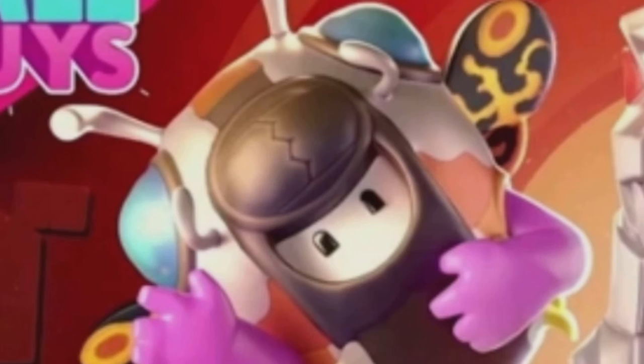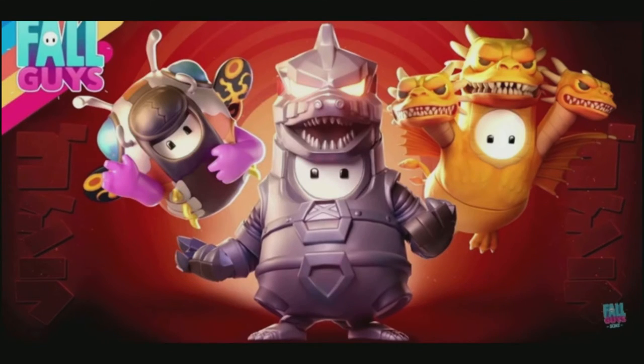The three-headed dragon and the wasp thing — I don't really know what it's called because I have never watched Godzilla — but they will both most likely be shop skins, so they all cost V-Bucks.